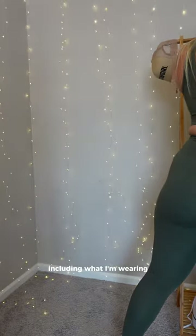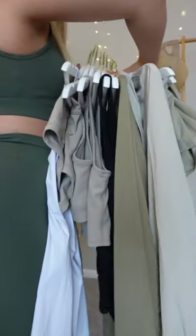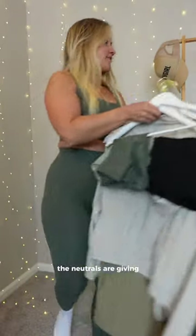Let's just grab all of these, including what I'm wearing, and just admire. Look at that. The neutrals are giving. I truly think that there's a little something for everyone in this launch, if not several things. We're going to go through mostly every single piece that is launching, so let's just get into it.